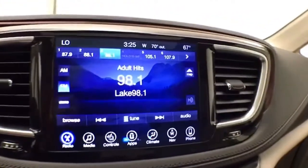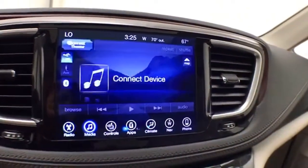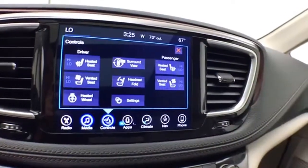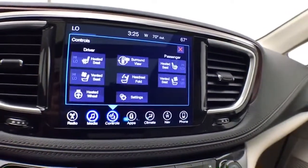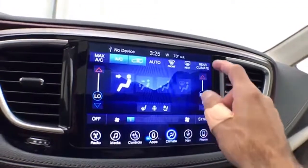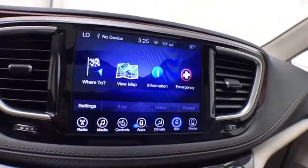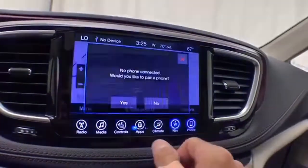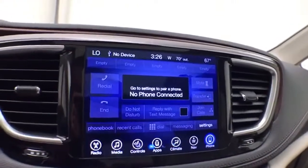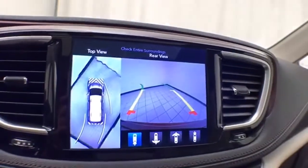Large 8.4-inch touchscreen infotainment system for radio — also satellite radio capable. You can connect various media devices. Heated seats, heated steering wheel, as well as ventilated seats to keep you comfortable no matter what time of year. Three-zone automatic temperature control for driver, passenger, and rear heat and air. Navigation and Bluetooth connectivity for hands-free phone use or to connect other Bluetooth-enabled devices — great for wireless music streaming.